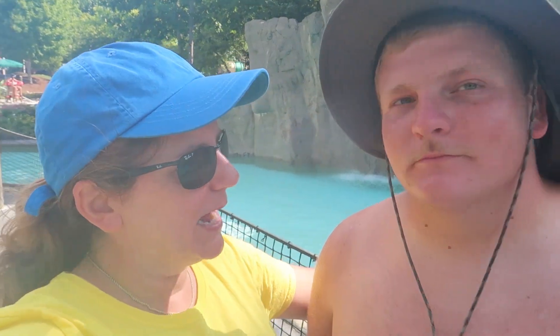Hey guys, it's Dawn. And Toddler. We're just out and about and we have come to Dollywood Splash Country today. We're standing here by the waterfall, so it's kind of loud.